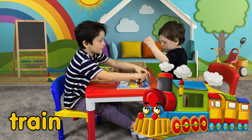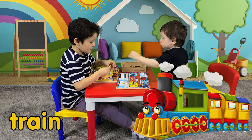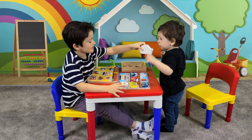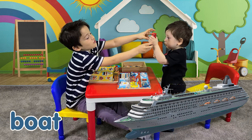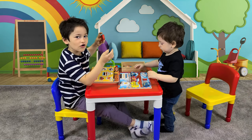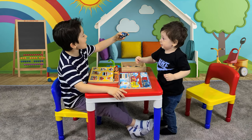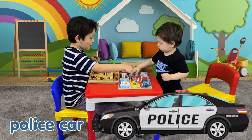Good job. Mine, you know what is this? Yes, it's a boat. And you know where does these go? Yes, this is a police car.